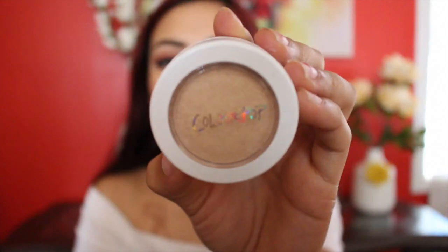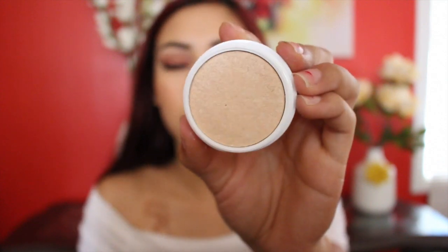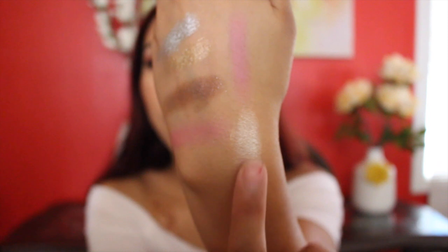The last thing I got from Colourpop was this highlighter called Lunch Money. It's very very creamy and, as you can see, it's a very intense highlighter. That's basically all the products I got from Colourpop.